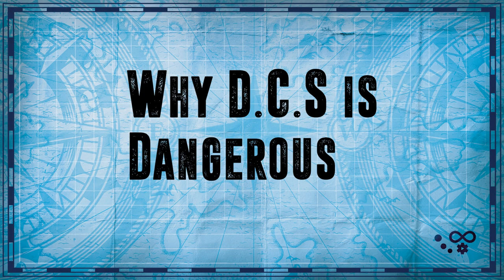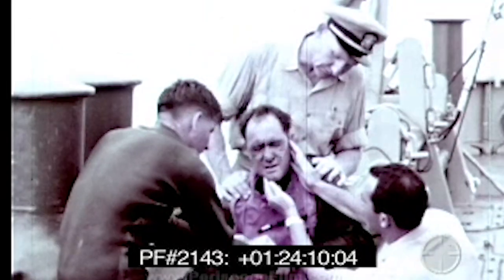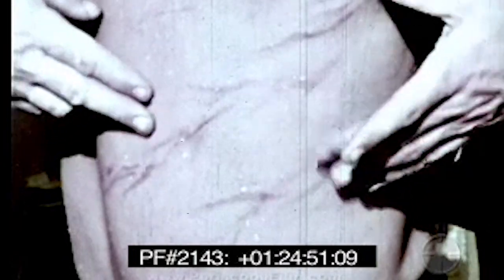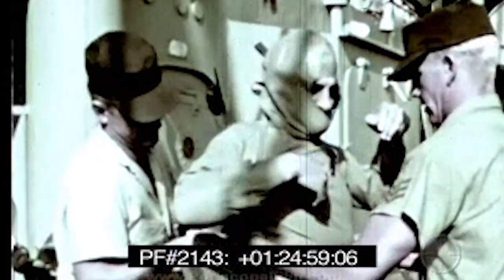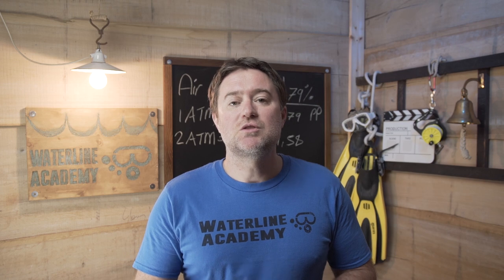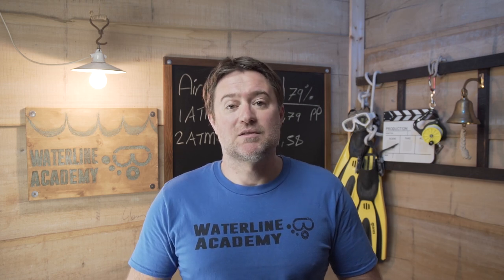The US Navy started using divers for missions and to work on ship hulls for maintenance. They noticed that divers would get sick and so they started to run experiments. Over time they worked out that there is a relationship between depth and time. They created dive tables to approximate how long a diver could stay at a certain depth and return to the surface without any problems. These dive tables have evolved in many ways but the principles are clear: when you breathe air at depth you absorb nitrogen, which needs to be released slowly when you ascend to the surface. But different parts of your body absorb and release nitrogen at different rates.